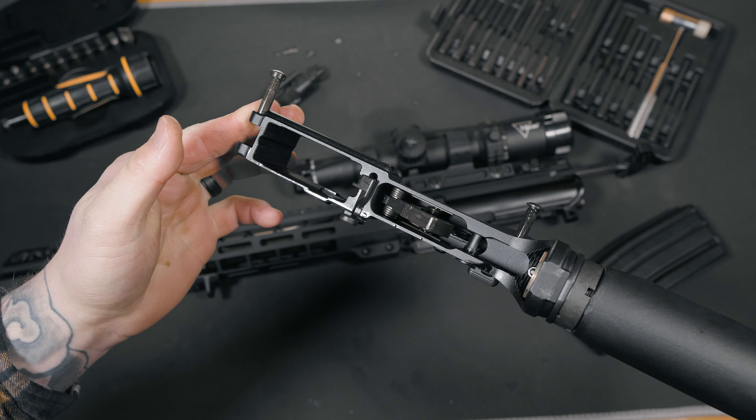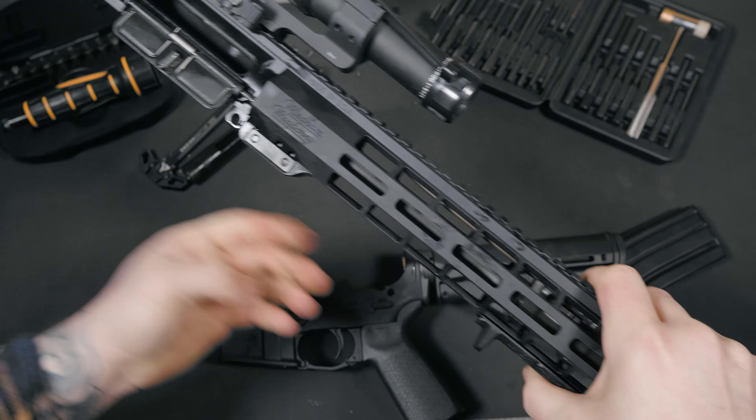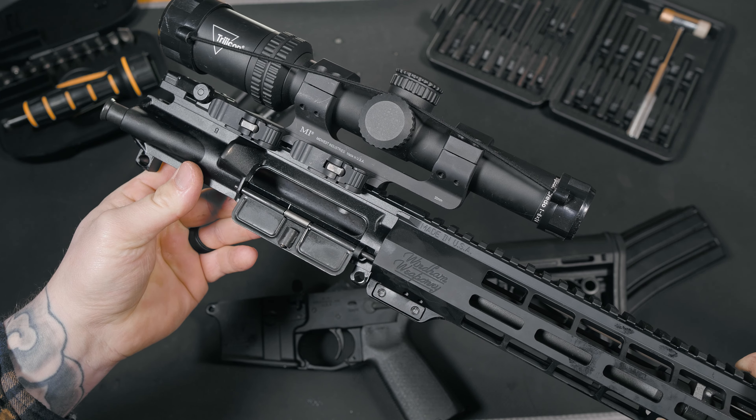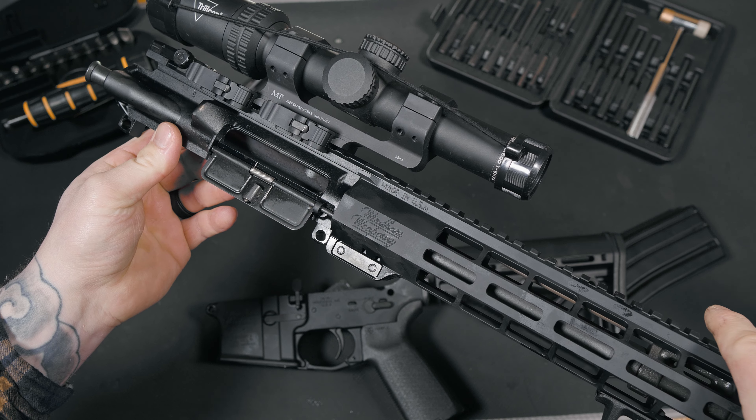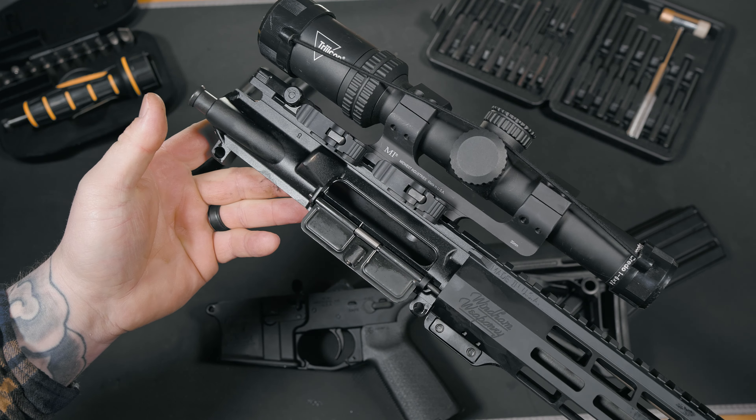The forged 7075-T6 aircraft aluminum lower receiver is nicely done, though I would like to see some billet offerings in the future. Given its hard coat black anodized finish, it's great at resisting wear and scratching. The M4A4 flat-top upper receiver gives you a great mounting surface for whatever optic you decide to run, and it pairs up nice and tight with the lower.